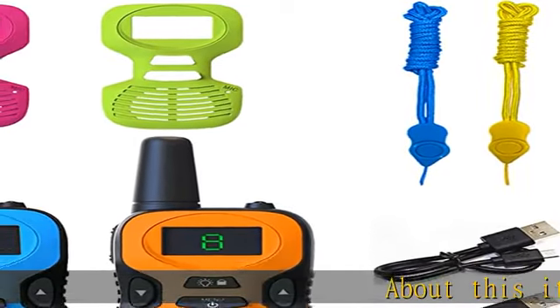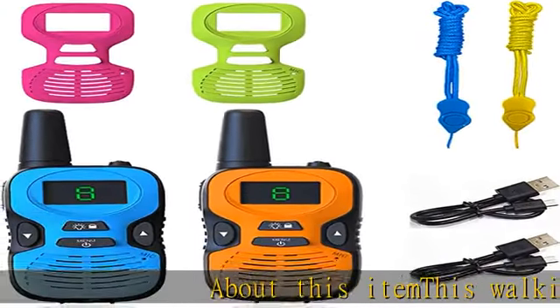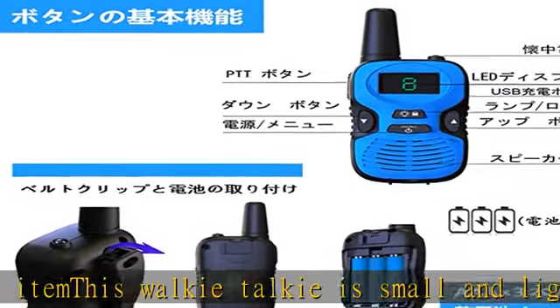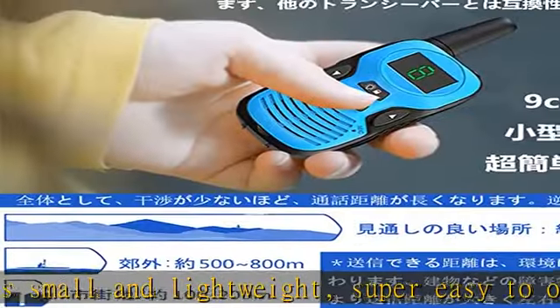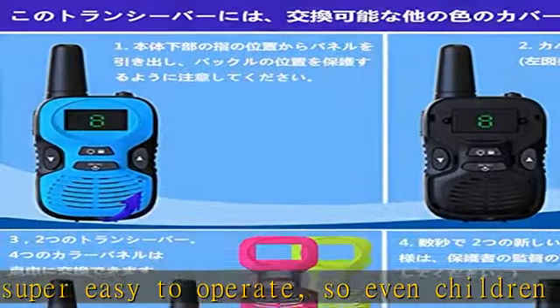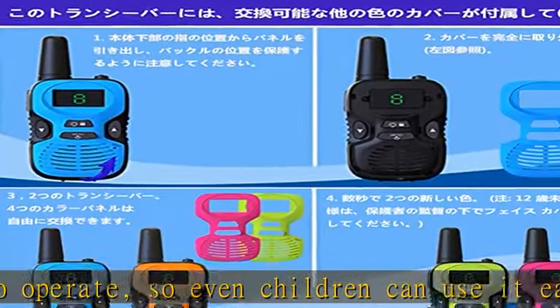About this item: this walkie-talkie is small and lightweight, super easy to operate, so even children can use it easily. This machine uses a specific low-power transceiver 9CH. For child safety, this machine uses a specific encryption code designed specifically for children.